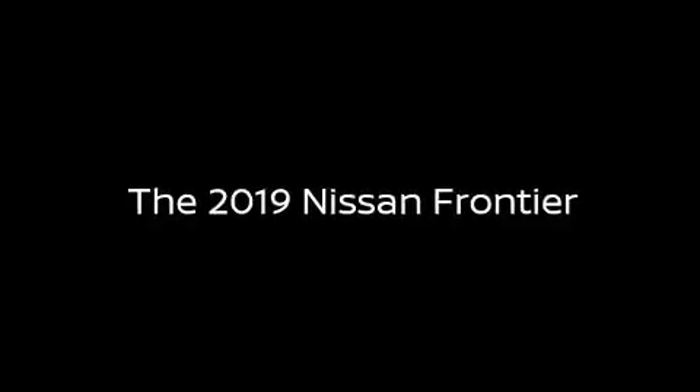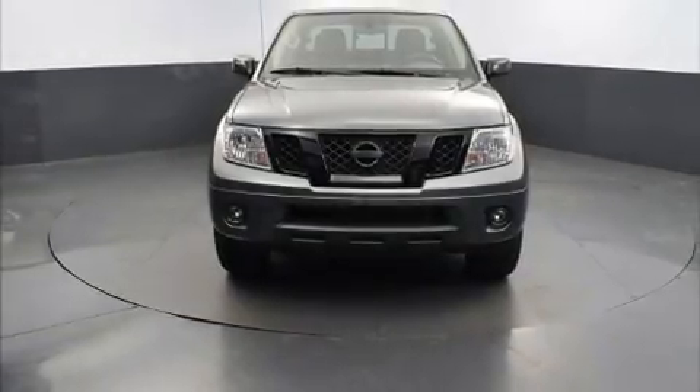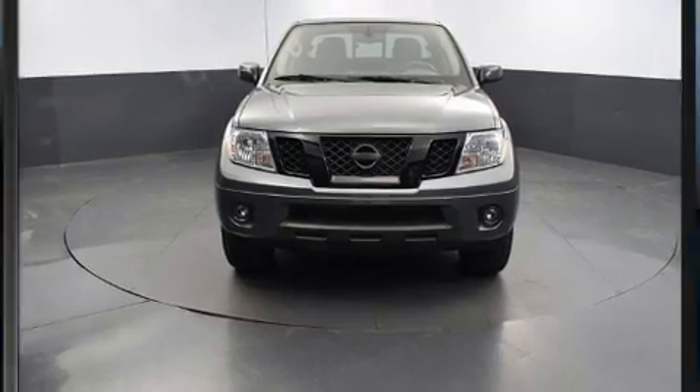The 2019 Nissan Frontier. This four-door, five-passenger truck still has less than 10,000 miles.